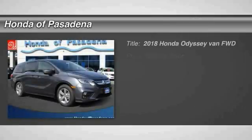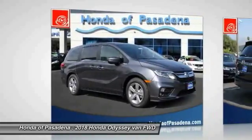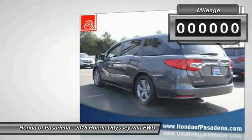We are pleased to show you the 2018 Odyssey. The Honda Odyssey is a showcase of distinguished style, captivating technology, and advanced safety features. A must for all families.